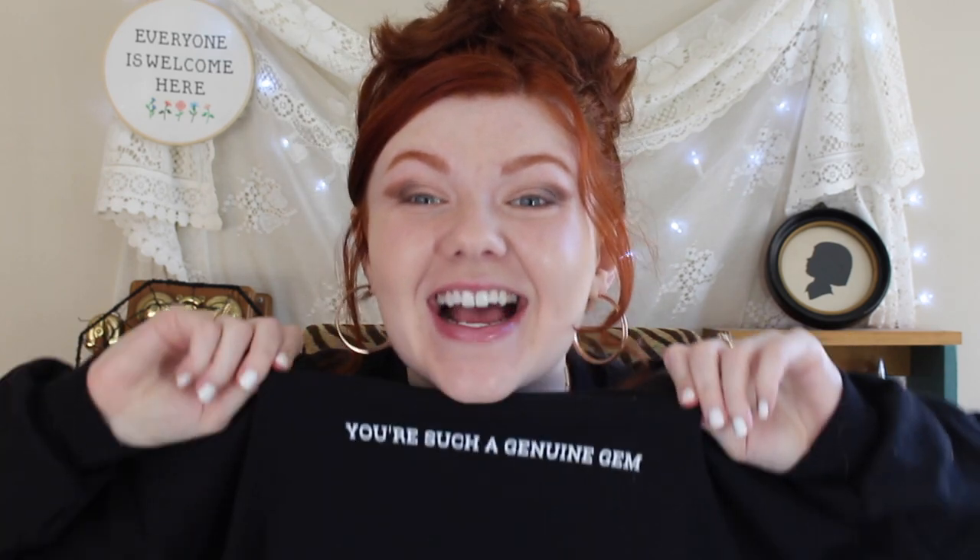You are such a genuine gem. In fact, I have a shirt that says it right here. If you want a shirt like this yourself, I actually have come out with merch and it will be linked in the description box below.